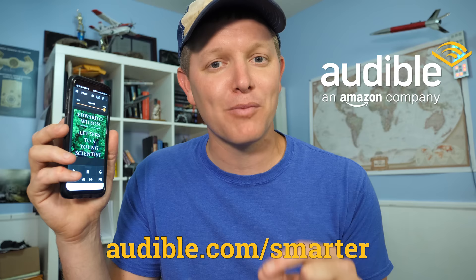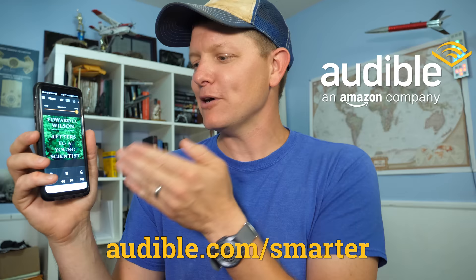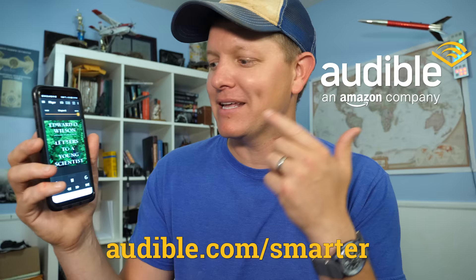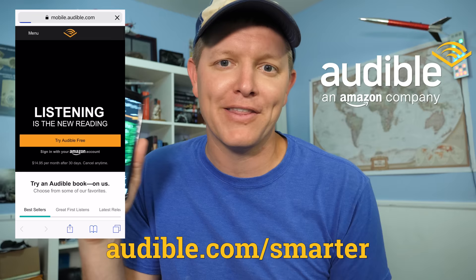I want to say thanks to the sponsor, which is Audible. You can get an audiobook for free by going to audible.com/smarter or texting the word 'smarter' to 500-500. I recommend Letters to a Young Scientist by E.O. Wilson — an amazing Pulitzer Prize-winning author who tells young scientists what path they should take. You can listen to this entire book on one road trip or a couple of commutes. Get it free with a 30-day free trial at audible.com/smarter.